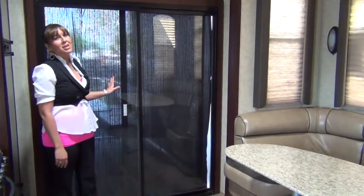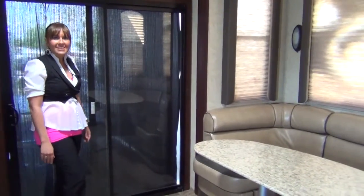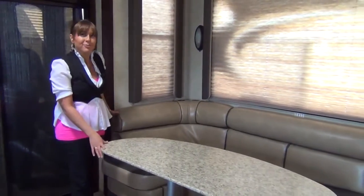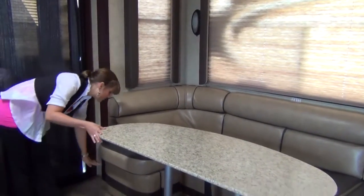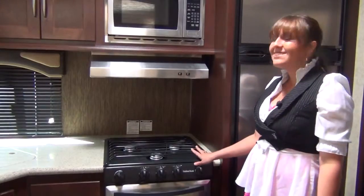The sliding door can be curtained for privacy, and in the main cabin the features list continues with a large sofa with table for eating and storage.